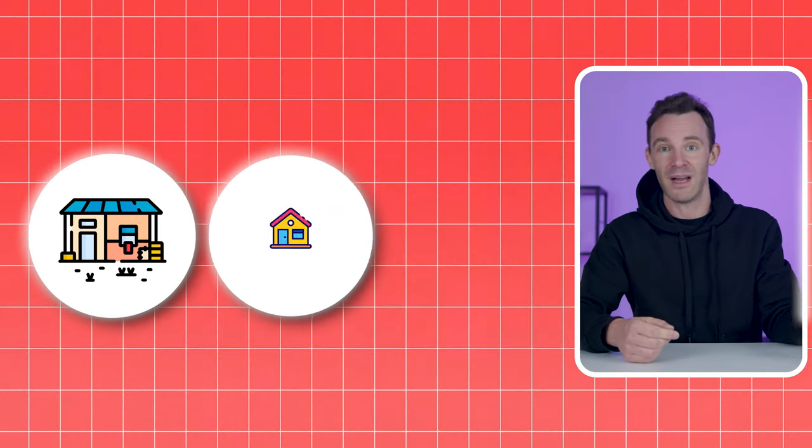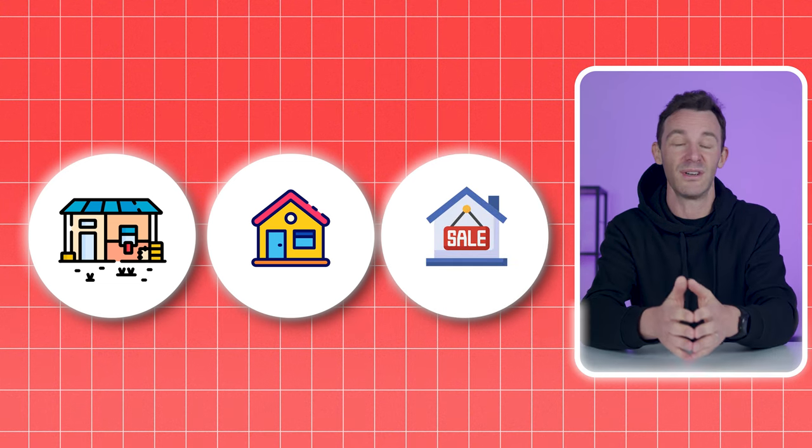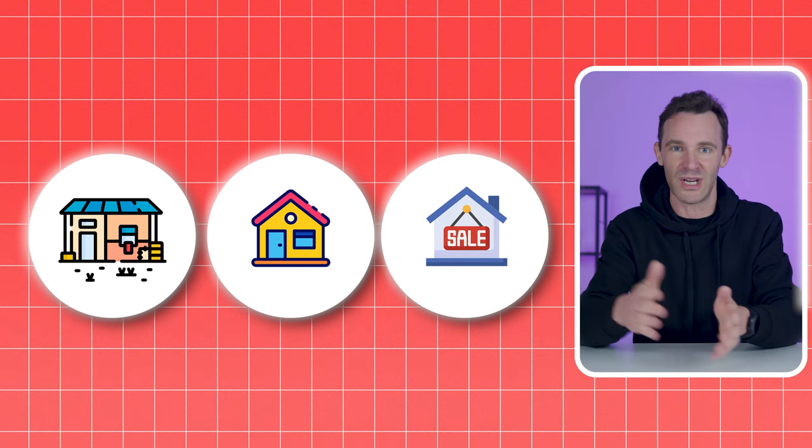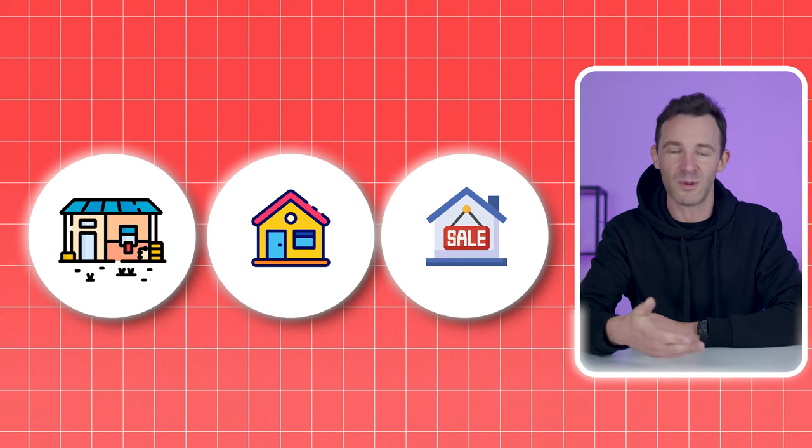Or, of course, you could flip properties — buy a property, do it up, and then sell it, making a margin of say 20%. With your bigger cash pile, you can go and do a bigger project next time, or even start running multiple projects simultaneously. Eventually, if you keep going for long enough and avoid making any major mistakes, you will end up with £1,000,000 in the bank. Both of these methods will allow you to get to the magic million faster, but it's worth being aware that there's more that can go wrong and it involves a more sustained effort.